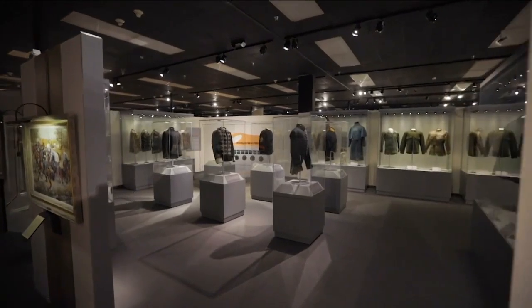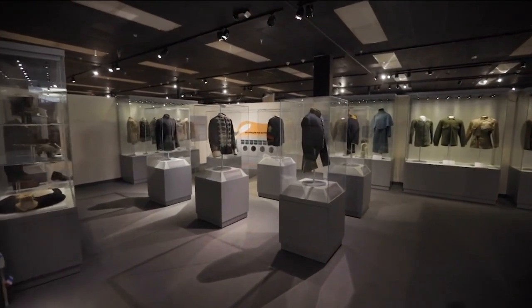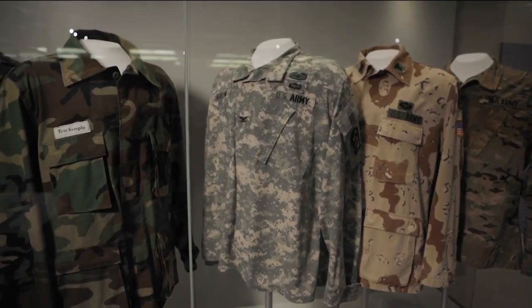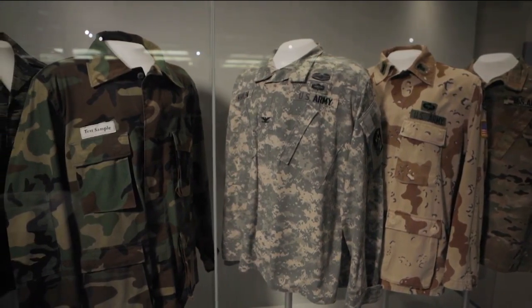Today you can come through here and see examples of all these uniforms — amazing examples from the 1830s all the way up through modern uniforms. You'll also see the evolution of camouflage.